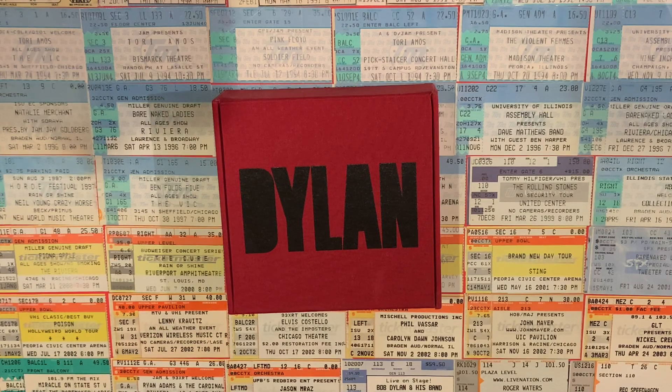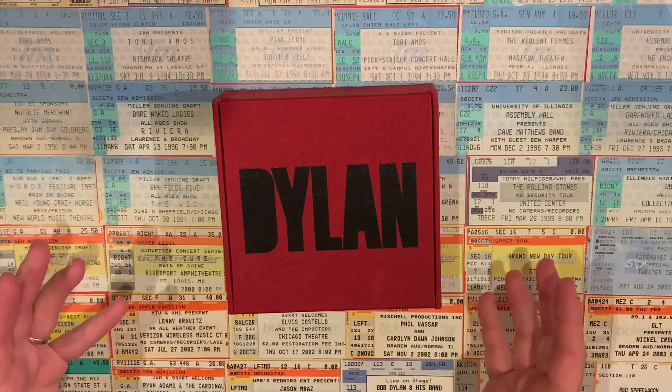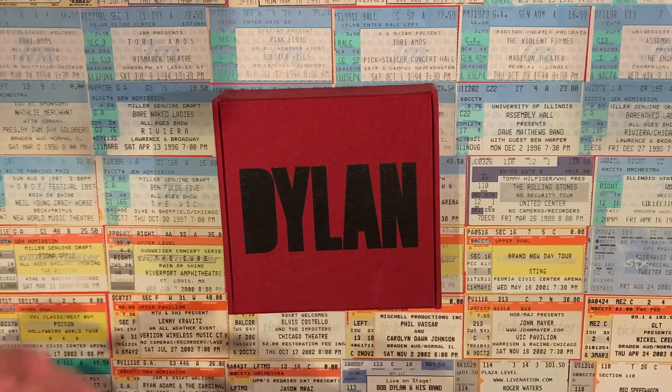Lately, Bob Dylan has been the big topic of the channel with his brand new studio album, his 39th studio album. I thought this would be a great opportunity to revisit my Bob Dylan collection and do a collection tour. I've done a few of these on the channel for artists that I have a large library of, but nobody do I have more content from than Bob Dylan. He takes up literally more square footage in my music collection than any other artist. So I'm going to walk you through all of the Bob Dylan music in my collection. I've divided the studio albums up into decades so we can walk through his six-decade career. Let's get started.